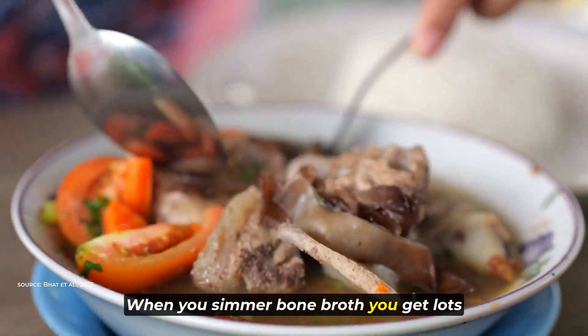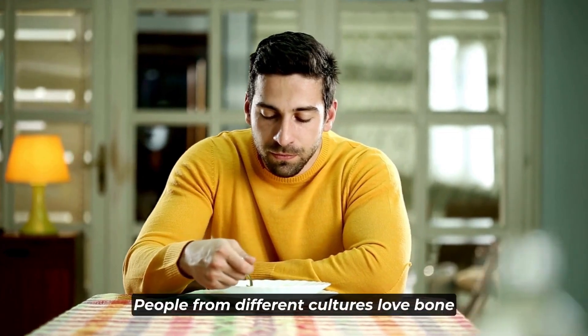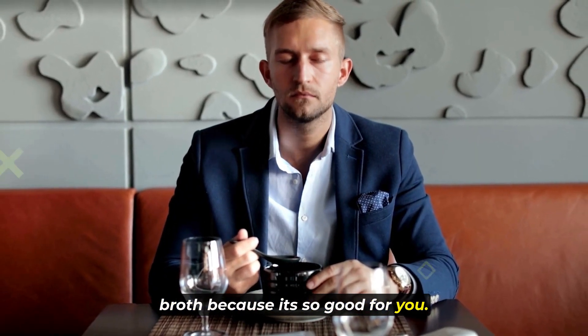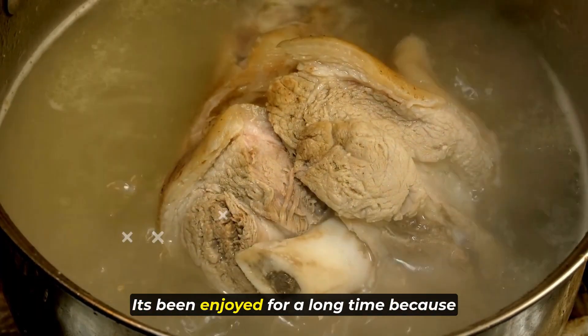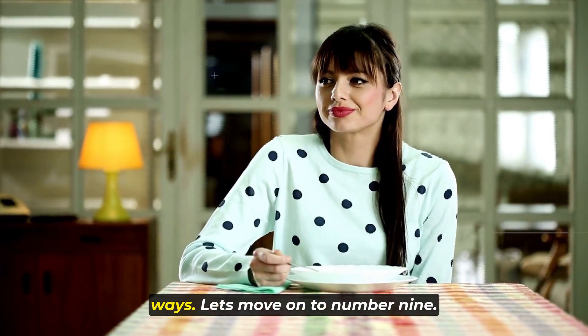When you simmer bone broth, you get lots of important nutrients like minerals and amino acids. People from different cultures love bone broth because it's so good for you. You can drink it by itself or use it in cooking to make your food even better. It's been enjoyed for a long time because it helps keep you healthy in lots of ways.